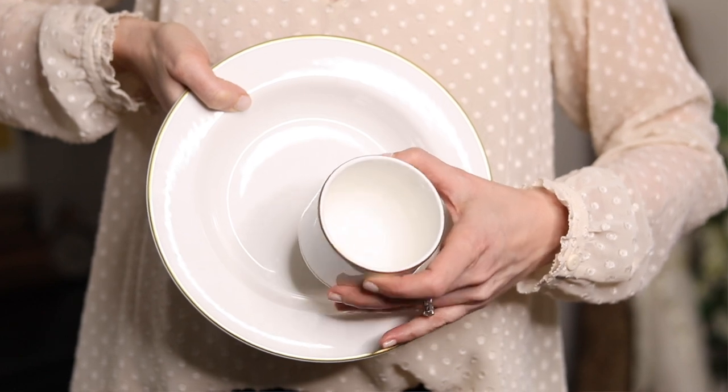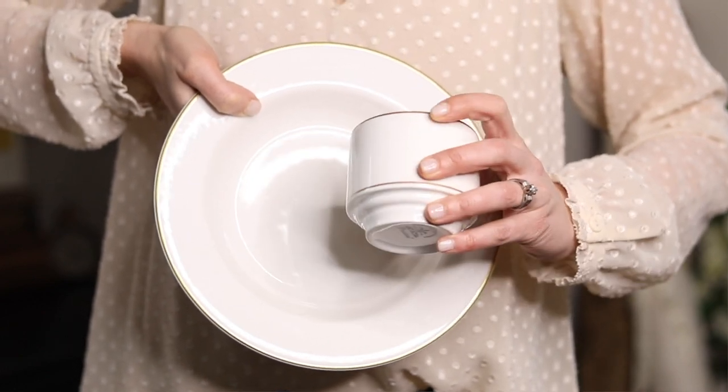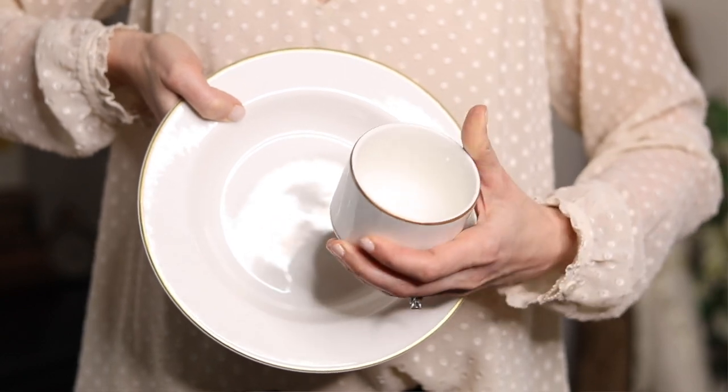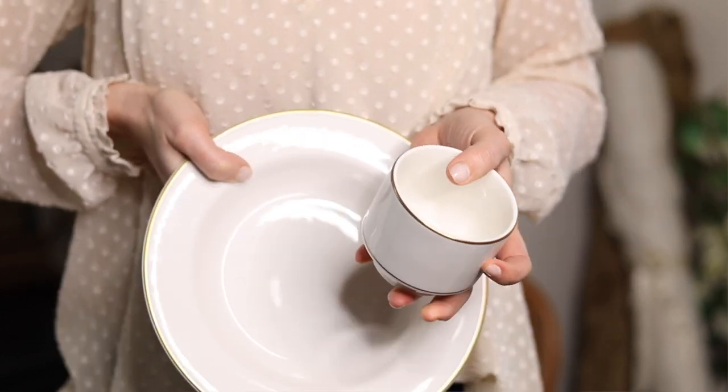These beautiful dishes were picked up at an estate sale. They're really nice. I can tell they came from a very high-end restaurant — super heavy and nice — but they go in a microwave and dishwasher. I think I have a set of 12 of these.